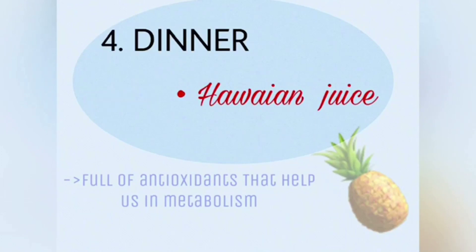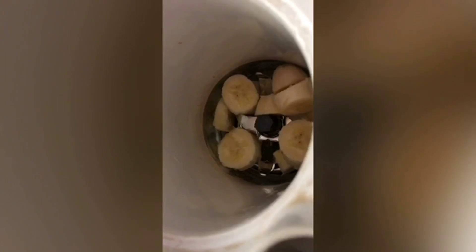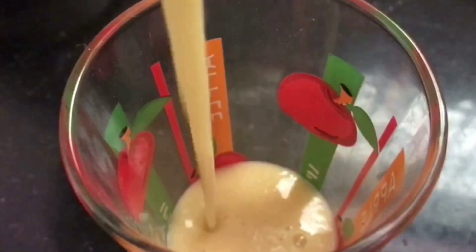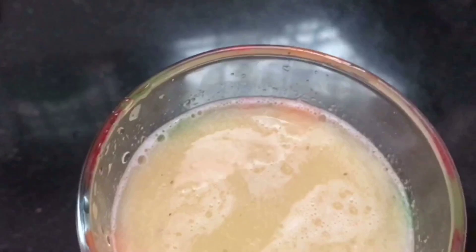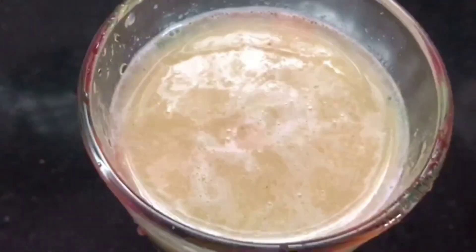For our last meal — dinner — I am making a Hawaiian juice. To make this juice I am adding one large banana, cut into pieces. Banana is good in potassium and it makes us feel fuller for a long time, and has good weight-reducing properties when taken in a limited way. After adding bananas, I am adding 10 to 12 pieces of pineapple, then one spoon of chia seeds, and giving it a mix. Add half a glass of water if you want your juice to be runny. Serve it in a glass — it is very tasty and there is no need for honey or sugar because banana already has a natural sweetness. Finally I am adding just a spoon of pomegranate seeds — it is optional — and here is our drink ready.